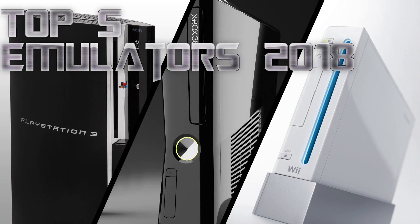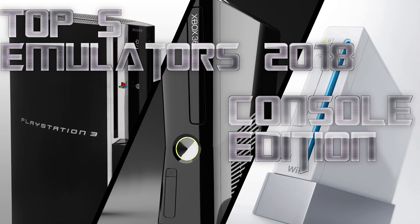What is up everybody and welcome to this episode where we're going to be looking at the top five emulators to watch out for in 2018, console edition.